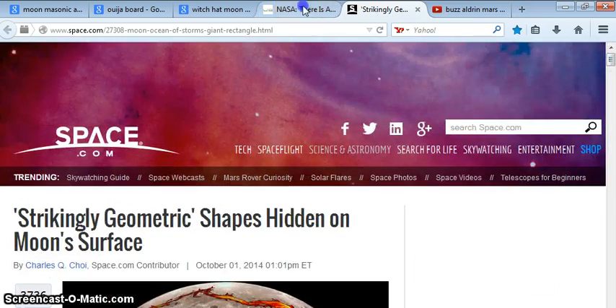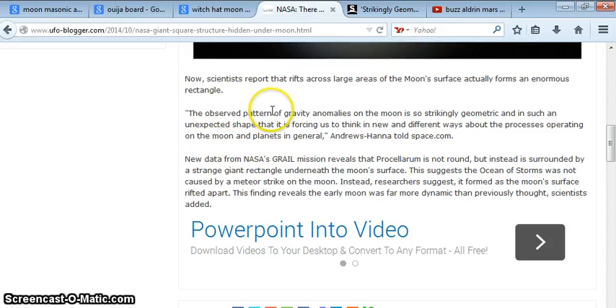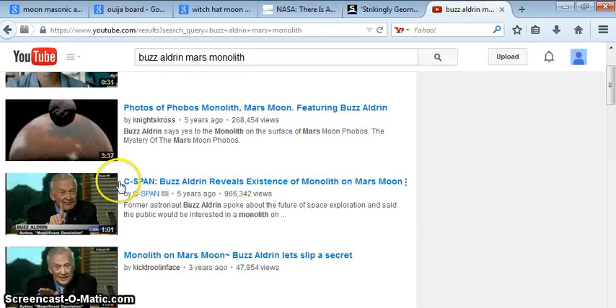I tell you what I do think is funny — when they're talking about things like giant rectangles, I think doorways, I think monoliths. Which is funny because that's exactly what Buzz Aldrin, according to him, says is on Mars's moon. So why would our moon be any different?